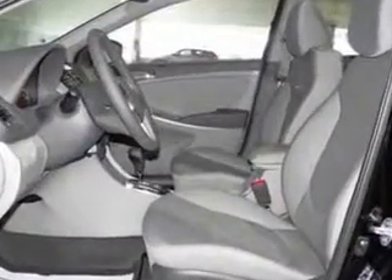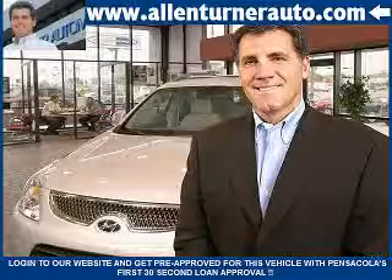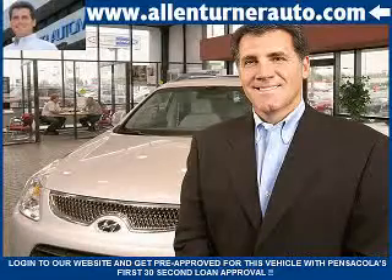See us at Alan Turner Hyundai today. Please come visit our dealership soon and see how our friendly salespeople and service staff can move the bar in the automotive industry.